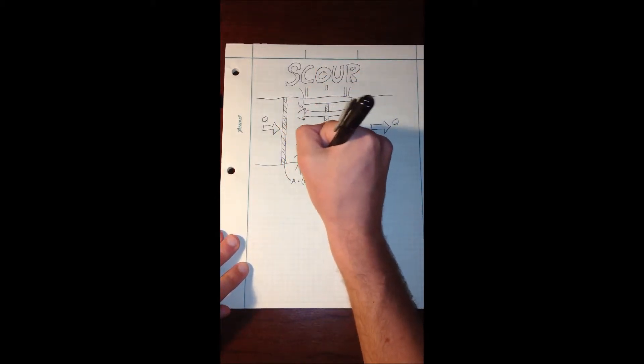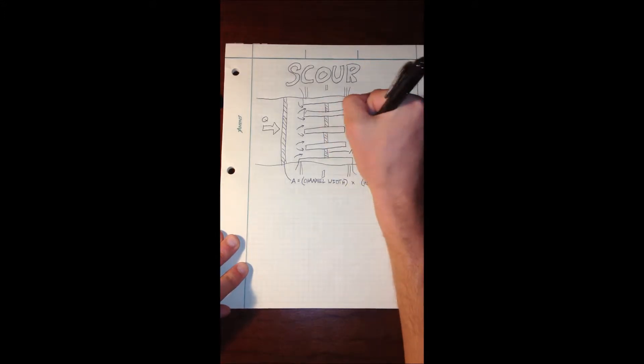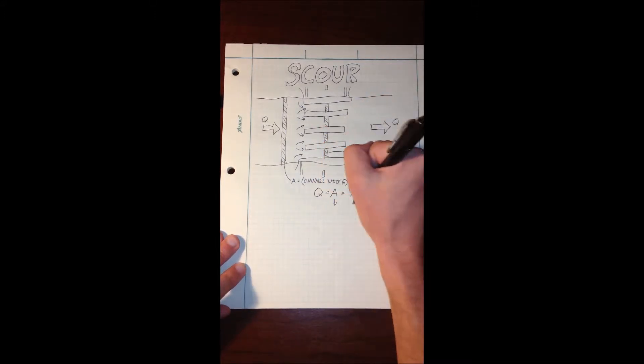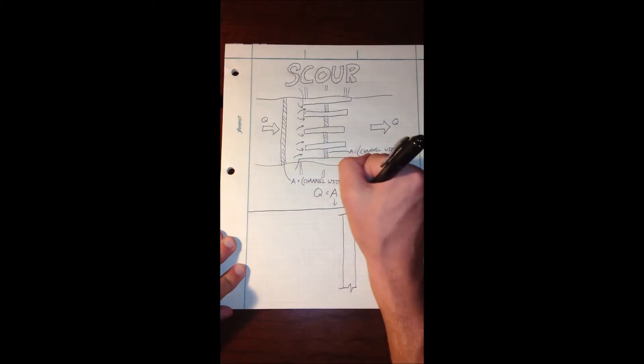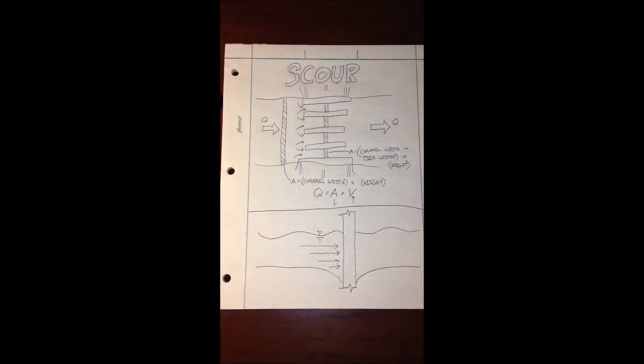Swiftly moving water will remove more sediment around abutments and piers, resulting in local scour around these supports. Scour holes can also develop downstream of a structure from a more advanced hydraulic concept called wake vortex. Scour is ideally kept at a minimum to ensure sturdy bridge piers and to keep the channel the way it was before the bridge was built.